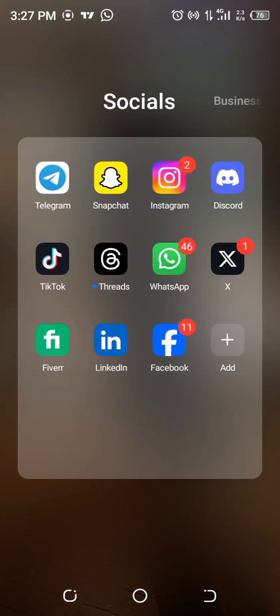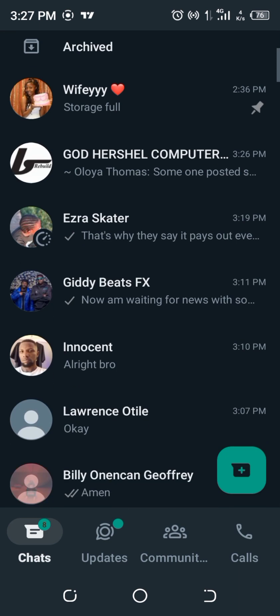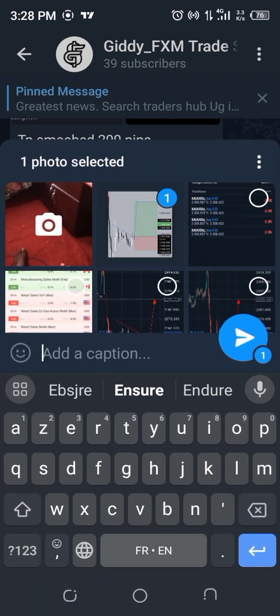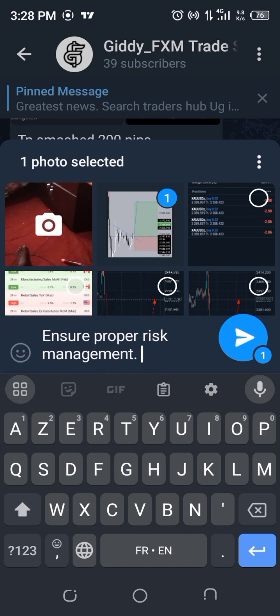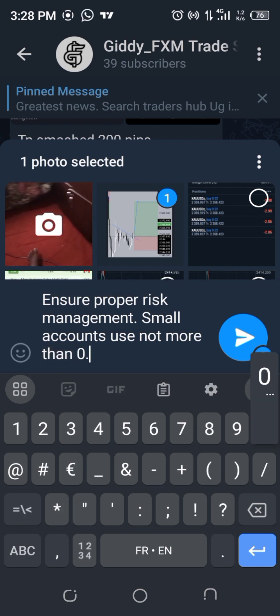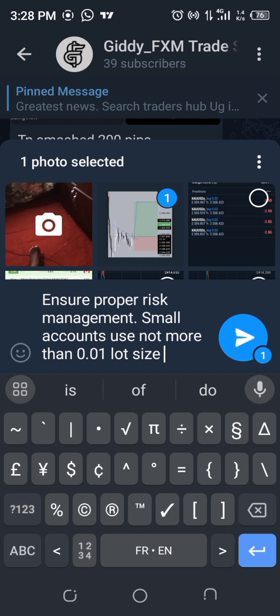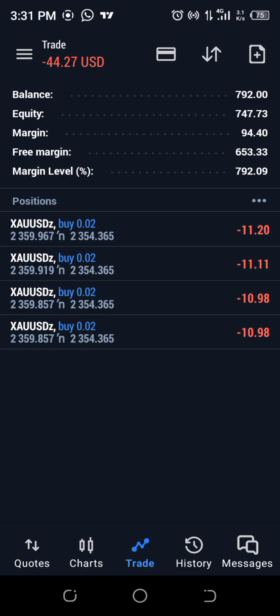I'm ready to tell people on Telegram to buy right now. Let me go to a few of my students on WhatsApp and ensure proper risk management with a small lot size — no more than 0.01 lot size. If your balance is equal to or less than 100 USD, this is a very bold move.